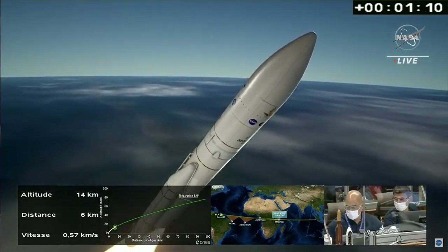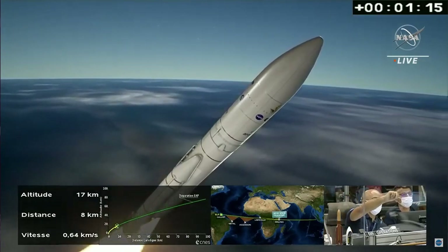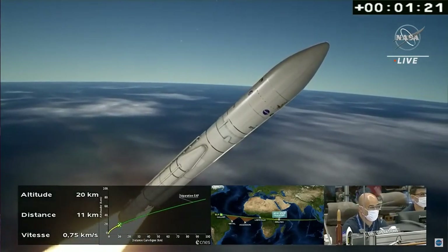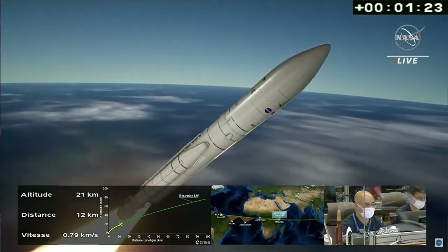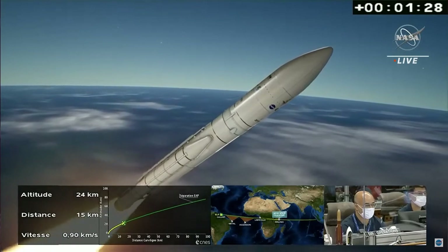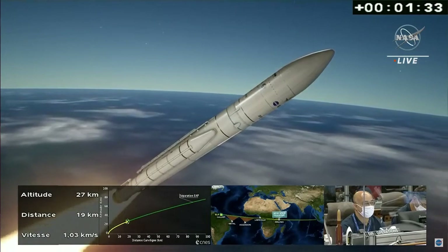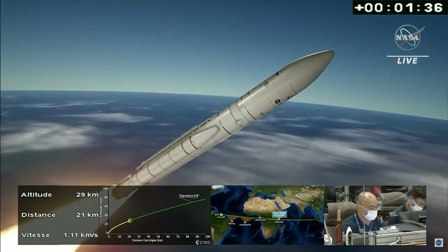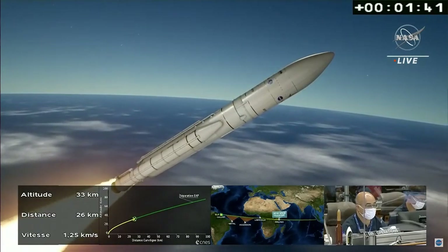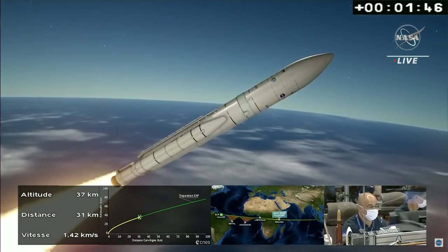13 kilometers in altitude, 7 kilometers downrange, traveling about 0.6 kilometers per second. The trajectory reported to be nominal by Jean-Luc Voyeur, the range operations manager. You can see at the bottom of your screen the yellow line is the trajectory plot, perfectly overlaid over the green line which was the pre-launch trajectory. One minute 41 seconds into the flight, about 40 seconds away from the shutdown of the solid rocket boosters.